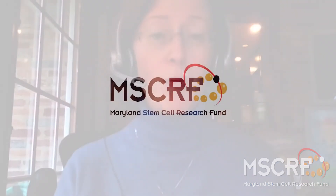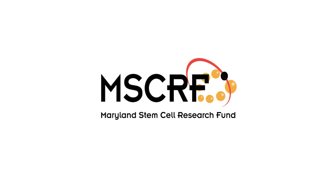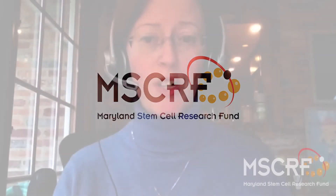The Maryland Stem Cell Research Fund has been instrumental in our work. They have provided the support to allow us to develop the materials and approaches to build these structures with human-induced pluripotent stem cells.